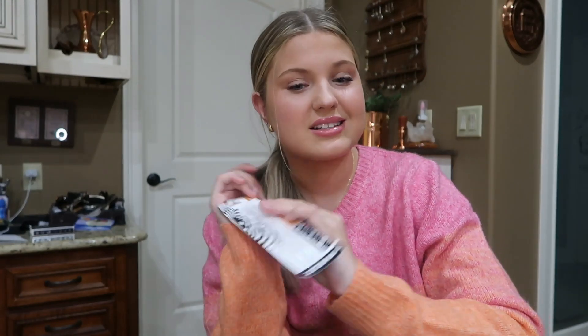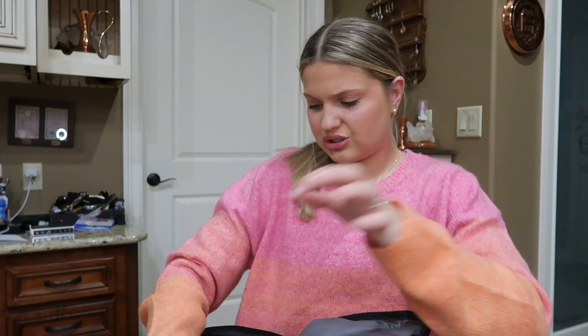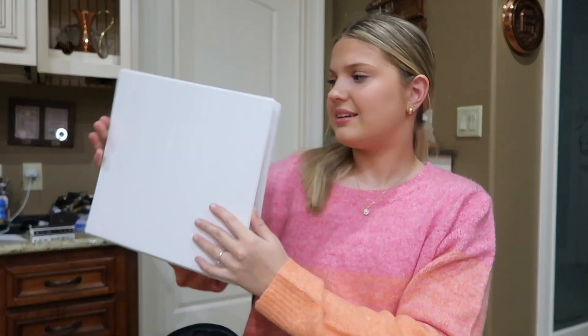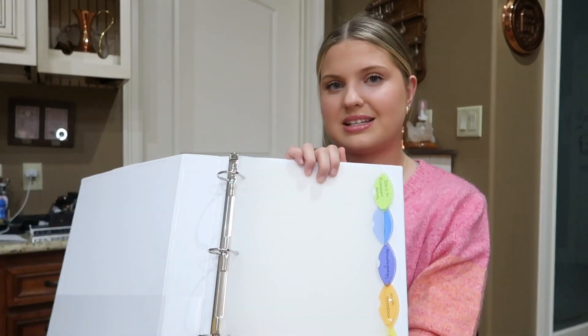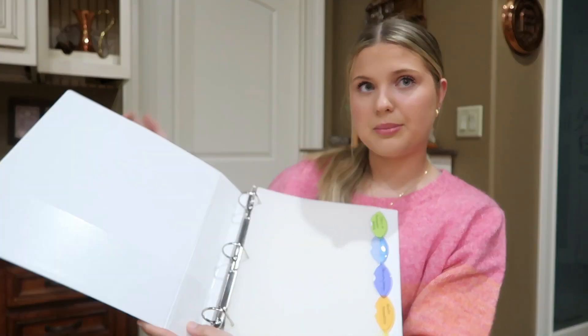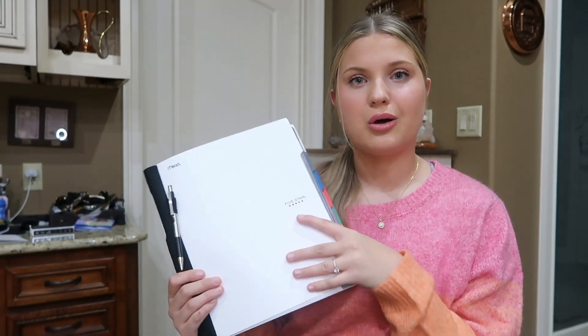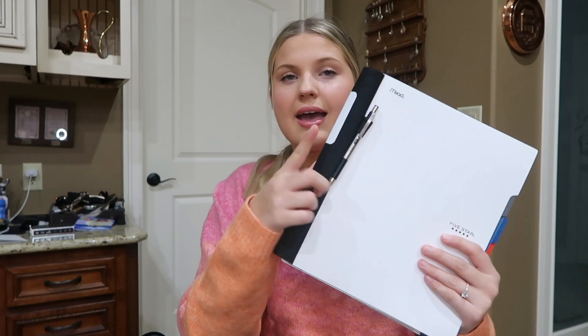Next is just a basic binder. This time I actually bought good binder tabs and I have all my classes already labeled. I also have this notebook I haven't gotten before. And this is the pen I've been raving about. If you guys want an in-depth video about my classes, I can totally do that — I can tell you what classes I'm in starting out.